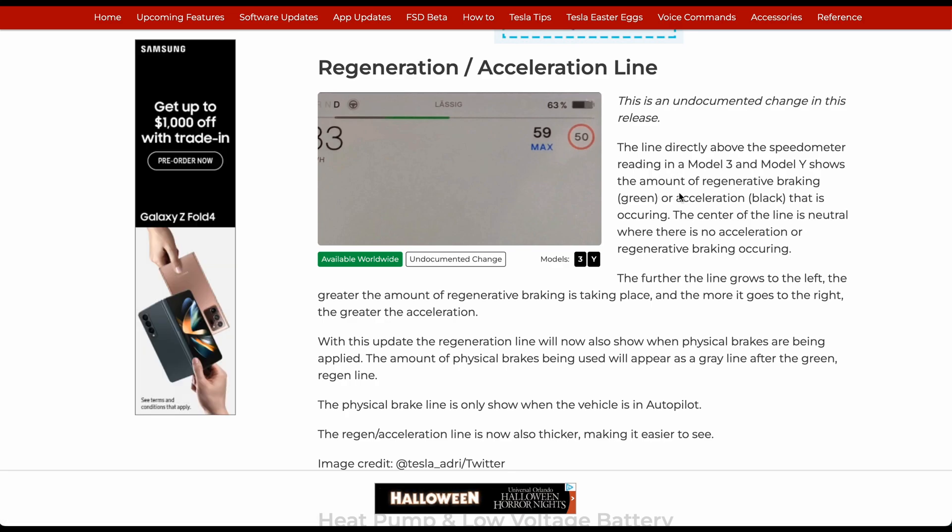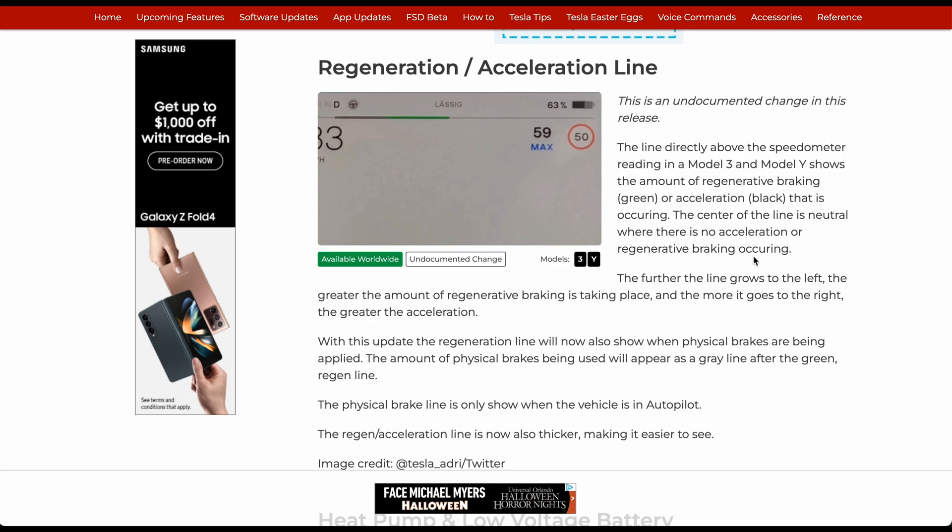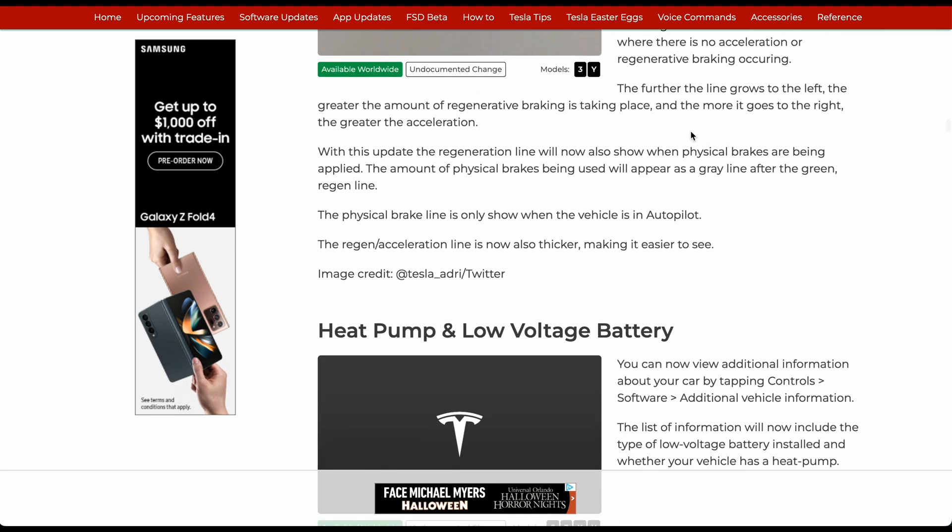The line directly above the speedometer on Model 3 and Y shows the amount of regenerative braking in green or acceleration in black. The center of the line is neutral, where no acceleration or regenerative braking is occurring. The further the line grows to the left, the greater the regenerative braking; further to the right means more acceleration.